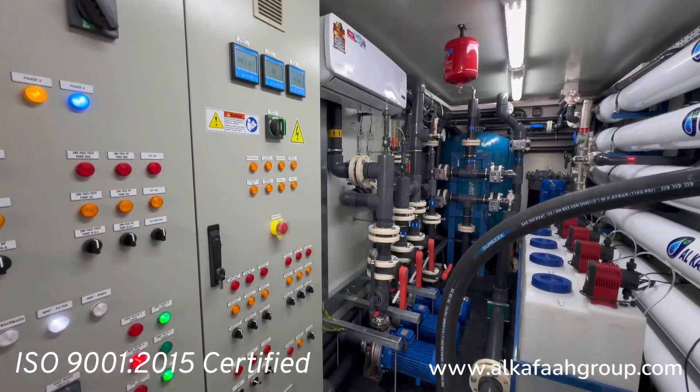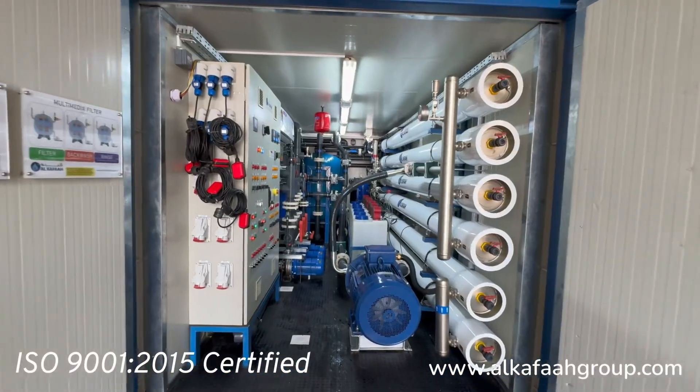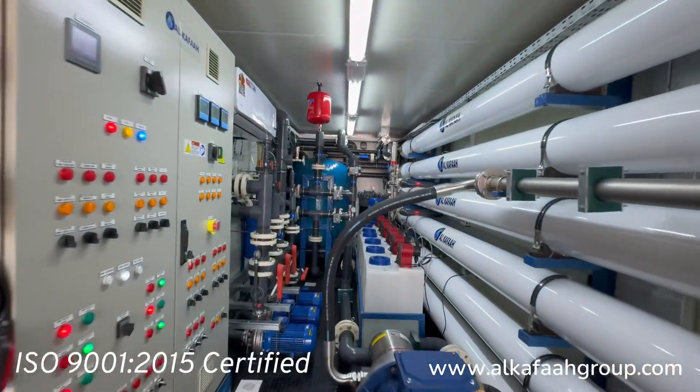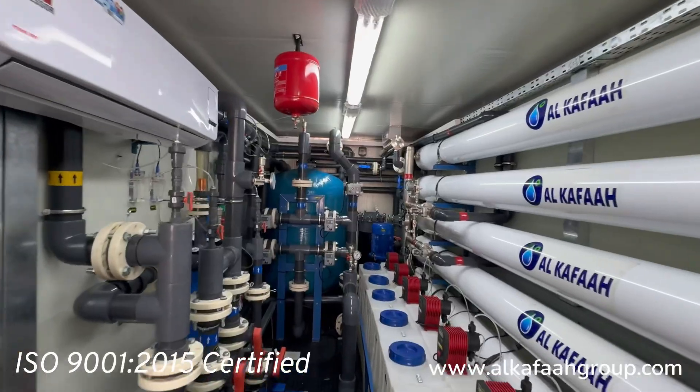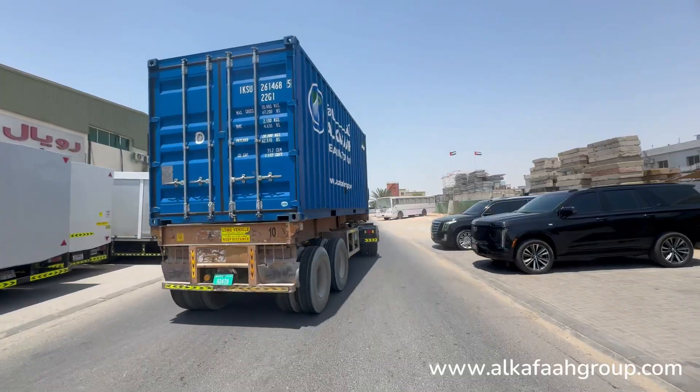Alkafa is an IOSA certified company. All units built by Alkafa undergo a series of factory tests and quality control procedures at all stages of assembly, and are factory commissioned to reduce downtime and enable immediate deployment at site, ensuring a reliable and robust solution for any site.